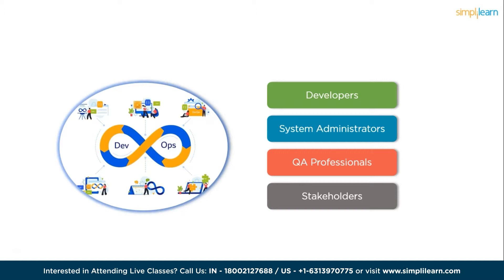DevOps promotes a collaborative environment where developers, system administrators, quality assurance professionals, and other stakeholders work together harmoniously, promoting cross-functional communication. DevOps empowers teams to streamline processes, automate workflows, and ultimately deliver high-quality software at an accelerated pace. The demand for DevOps professionals has grown significantly in recent years as more and more companies adopt DevOps practices to improve their software development and delivery processes.